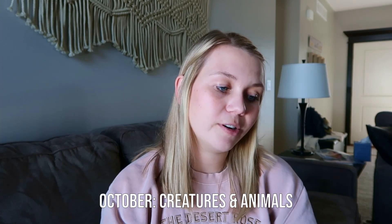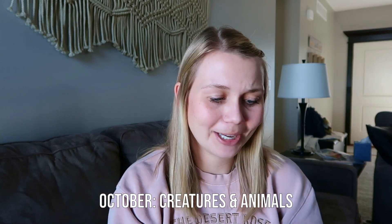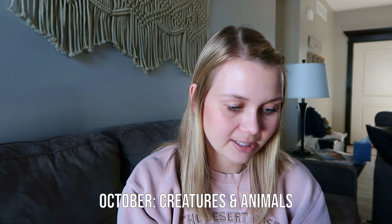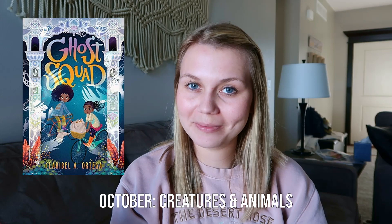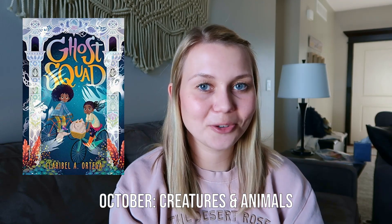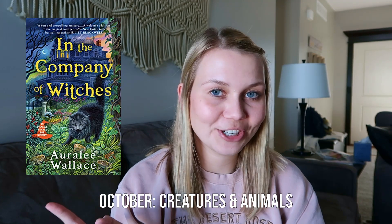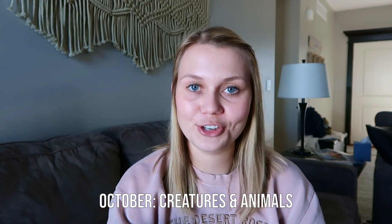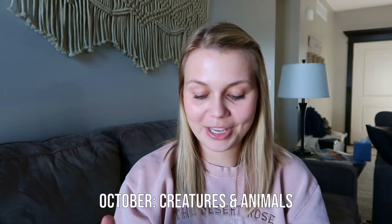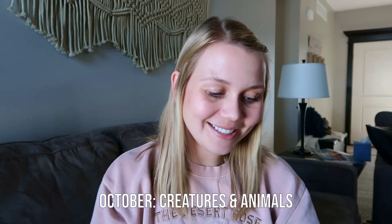In October the buzzword is creatures and animals. As someone who doesn't read fantasy and doesn't really love animals, I wasn't sure I'd have anything. But in October I read 'Ghost Squad' — a ghost is a creature — and 'In the Company of Witches' — witches are creatures. I think this counts, and it's fitting that it landed in October. Two points.